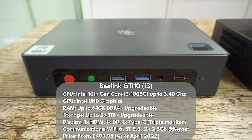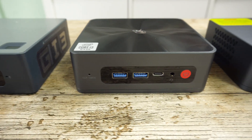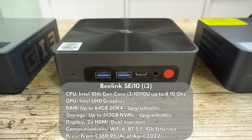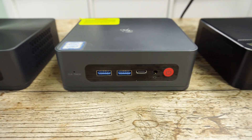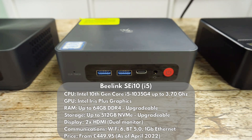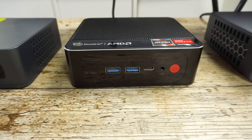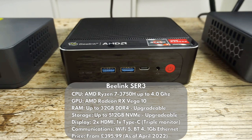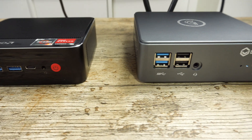The Beelink GTI 10 features the Intel Core i3-1005G1 processor with upgradable RAM and two M.2 SSD slots, with space inside for a 2.5 inch drive. The first of two Beelink SEI 10 models features an Intel Core i3-10110U processor with upgradable RAM and storage. The second Beelink SEI 10 model features an Intel Core i5-1035G4 processor with upgradable RAM and storage. The Beelink SCR3 has the Ryzen 7 processor with upgradable RAM and storage, and there is also space inside for a 2.5 inch drive.